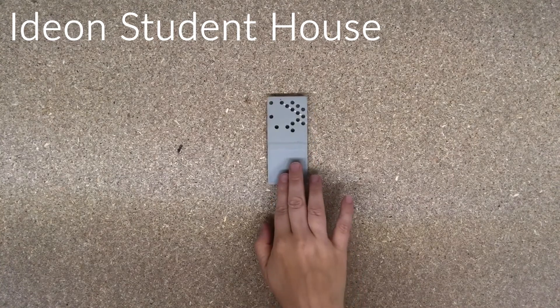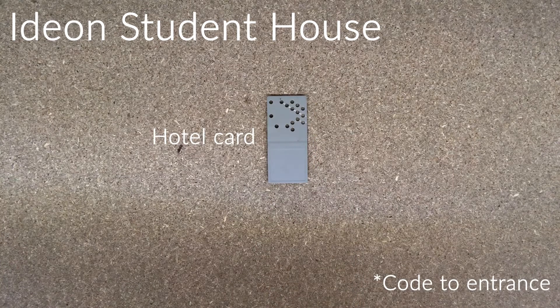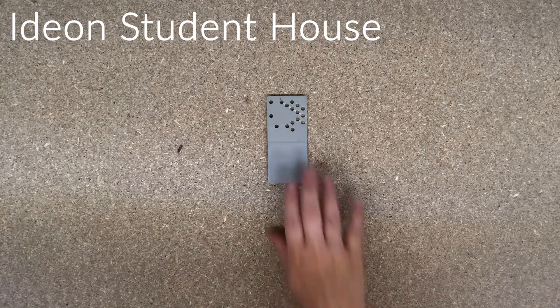Edan Student House. At Edan Student House you will receive a hotel card to let you inside your room, and you will receive a code to the entrance.